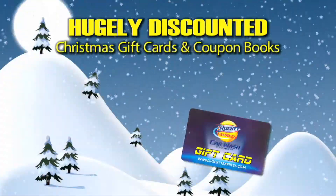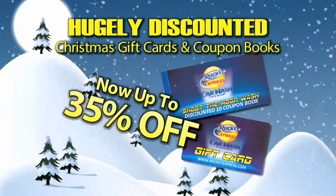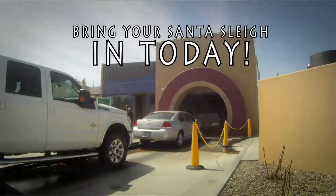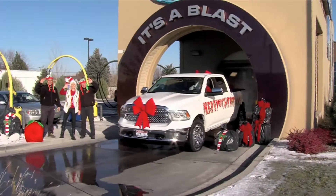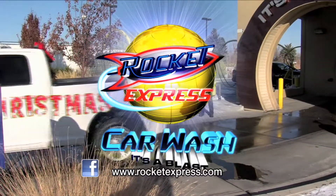And don't forget to pick up a hugely discounted Christmas gift card or coupon book — now up to 35% off. Save time and money, and bring your Santa's sleigh in today for exceptional wash results, time savings, and discounted gift cards. Rocket Express, it's a blast!